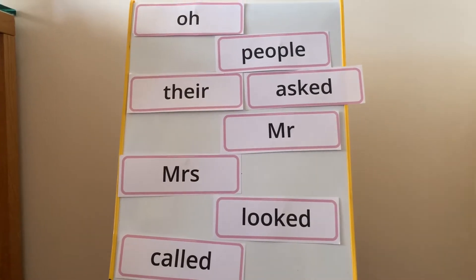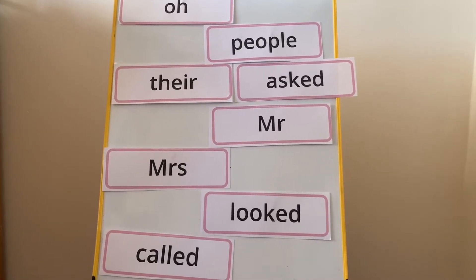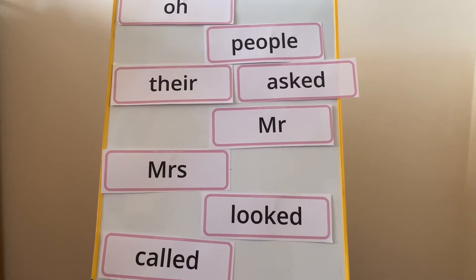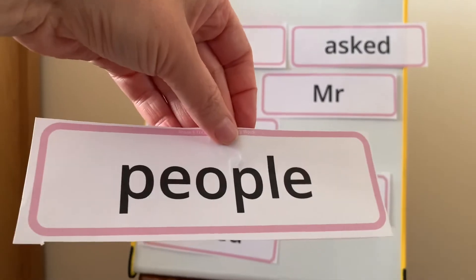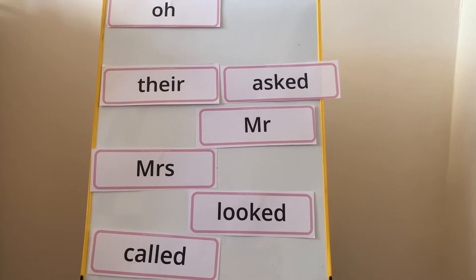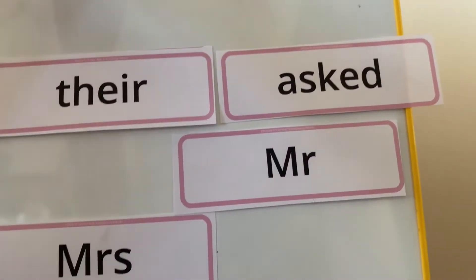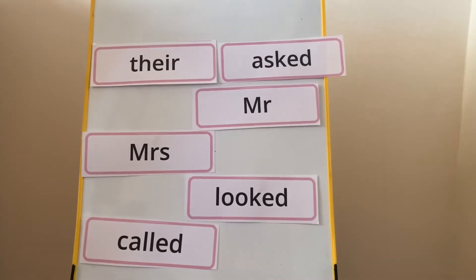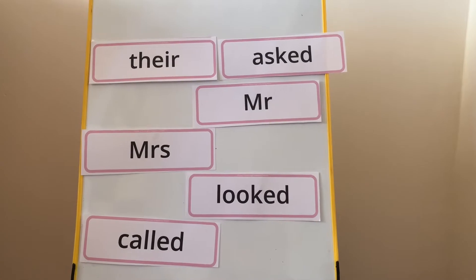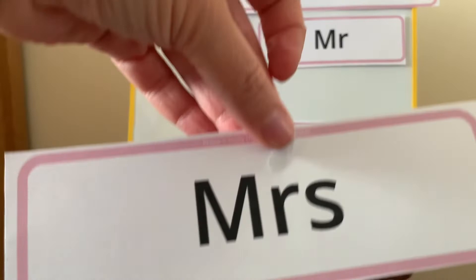The next one I want you to spot is 'people'. Can you see it? Well done, those of you that spotted it. You're right. There's people. Next — up there at the top — just two letters: OH. OK, now for the next one: Mrs. Here it is in the middle. Well done. Mrs.